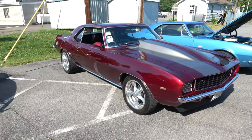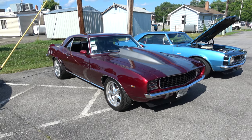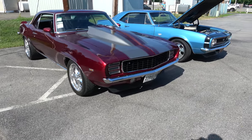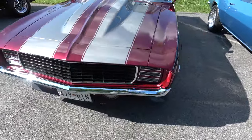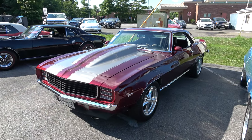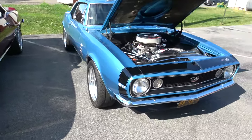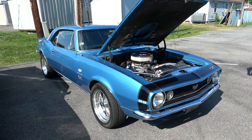And a 1969 Camaro. And a 1967 Camaro — that's got the 427.